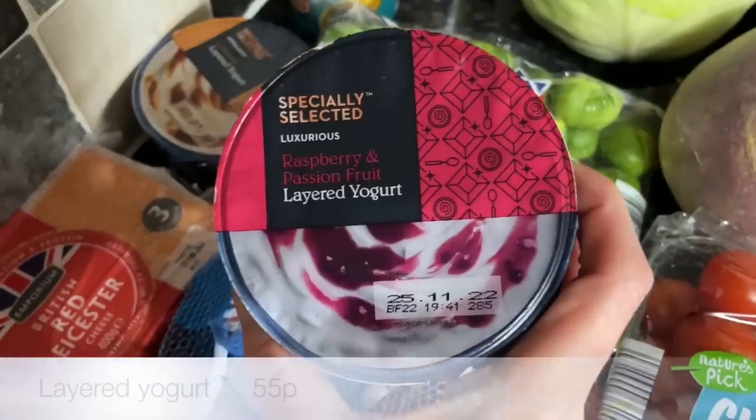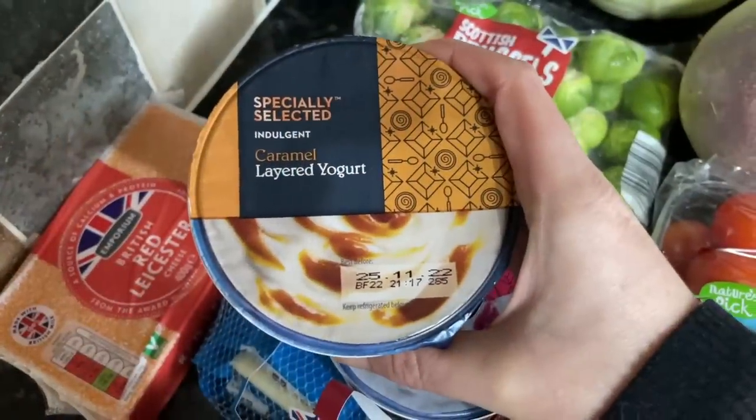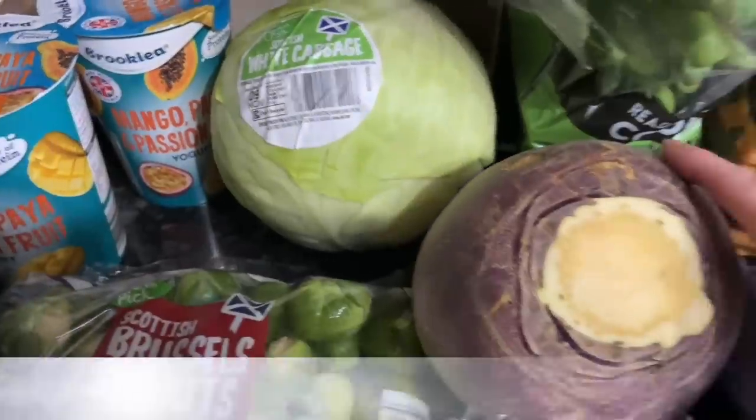I got the mild cheddar and the mature cheddar as well. These are lovely just to have in your bag for on-the-go snacking. A couple of layered yogurts and then a couple of the larger pot yogurts — these ones are really nice, we get those most weeks.